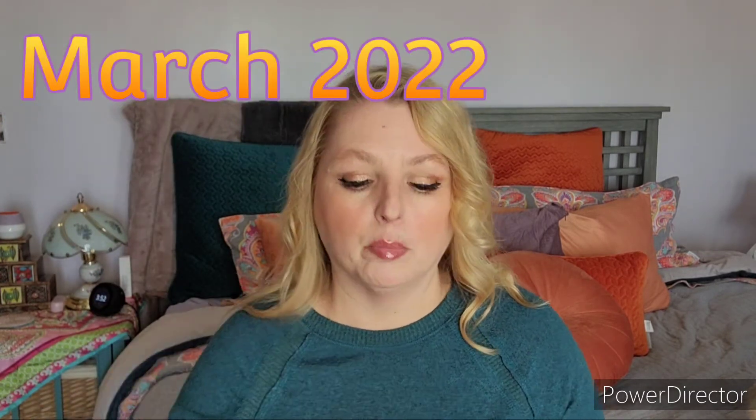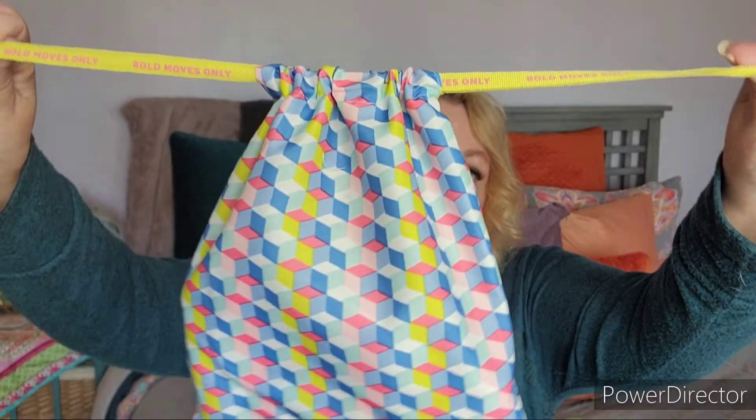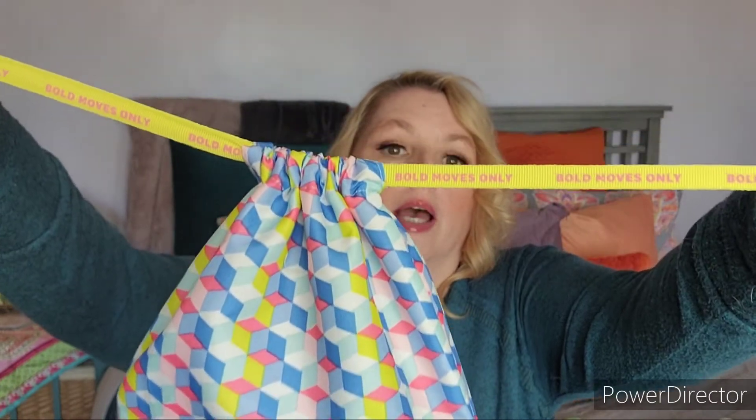It feels kind of heavy — there may be some add-ons in here; I think I did add on a couple of small things. Ipsy is a monthly beauty subscription. They have their regular Glam Bag for $13, their Glam Bag Plus, and then their Glam Bag X which is quarterly. I used to get the Glam Bag X but I'm on a pause with it now. The bag itself is a cute little design that closes up — it says 'Bold Moves Only' with some great summer colors.